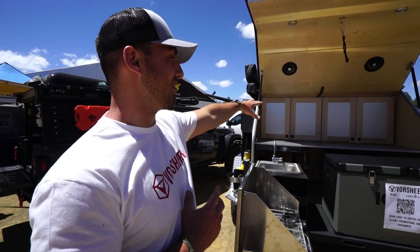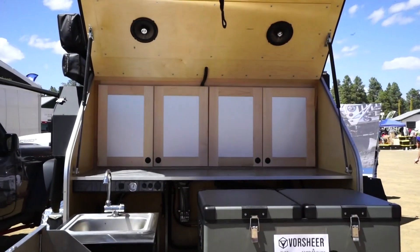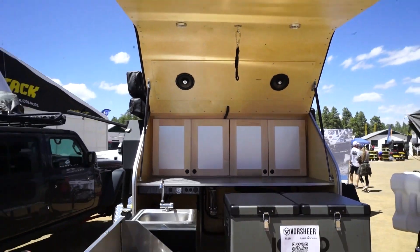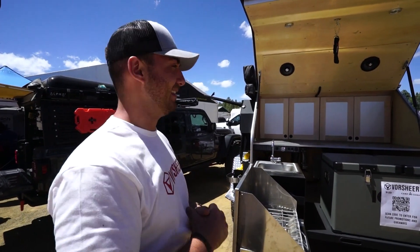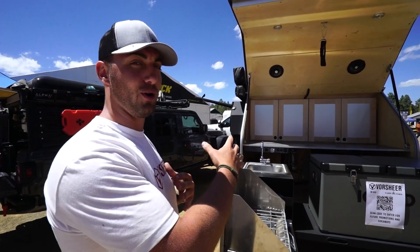Right here in the back, we've got some storage up here in the cabinetry. You can store clothes, food, dried goods, canned goods, lovely MREs that everybody loves to eat. That will help you get your nutrients in for the first little while before you run out of your hard goods.